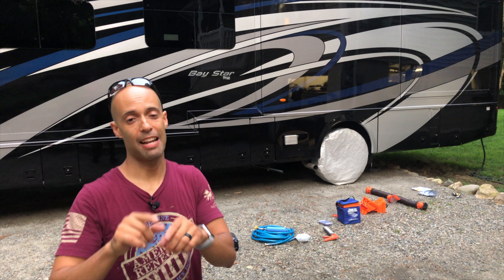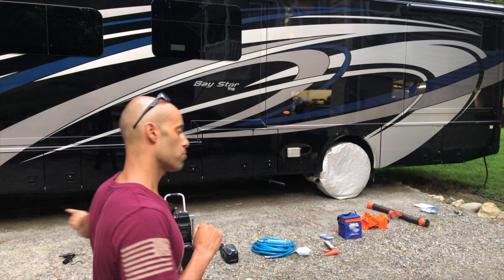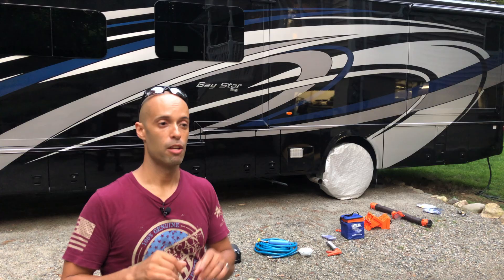Hey guys, this is Izzy from Endless RVing. Today's video is going to be part one of a series — part one of things that you should have on your RV. This is going to be the 12 things I think are most important to have on your RV, so you're not going to want to miss it. Stay tuned.